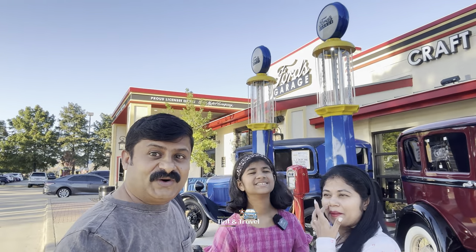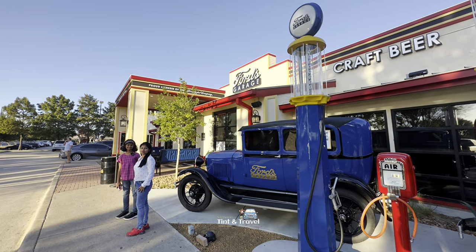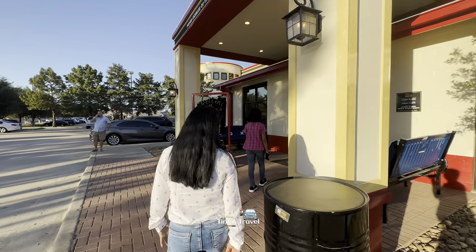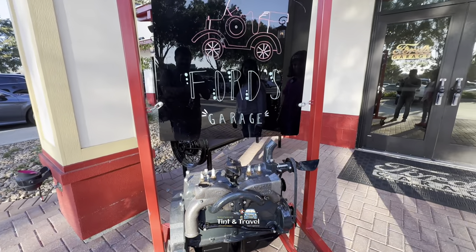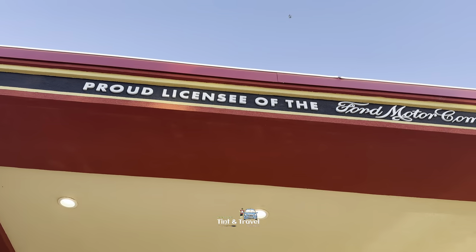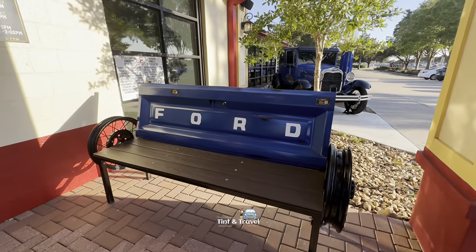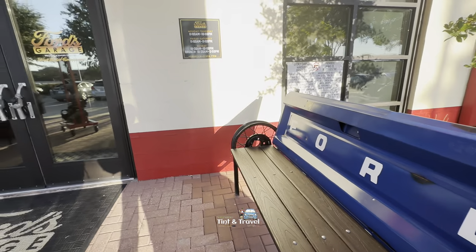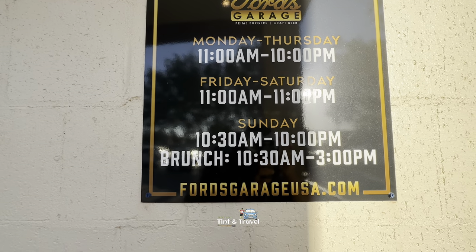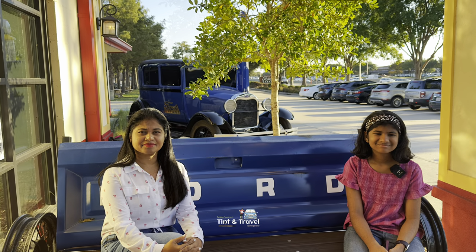So now we are in front of Ford's Garage. This is a famous restaurant in Plano. They have the license to use the Ford Motor Company's logo. This is the timing here: Monday to Thursday 11am till 10pm, Friday and Saturday 11am to 11pm, Sunday 10:30am till 10pm.